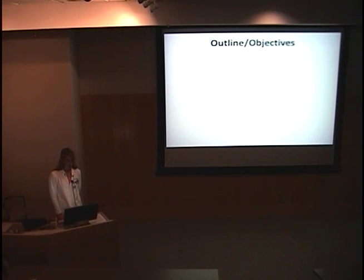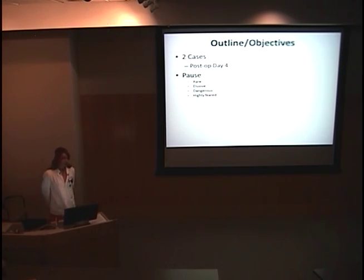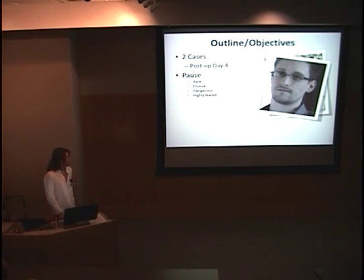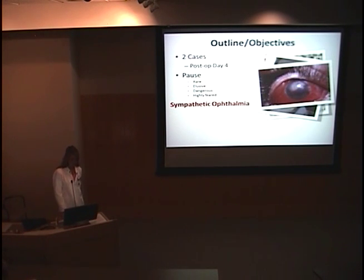Just to give you an outline of what I'm going to talk about: I'll present two cases and give you data up until post-op day four. Then I'll pause to discuss something very rare, very elusive, very dangerous, and highly feared in ophthalmology — sympathetic ophthalmia. I'll go through it and end with prevention, bringing us back to the two cases where I'll discuss the pros and cons of each treatment option and outcomes.